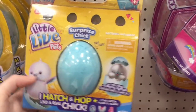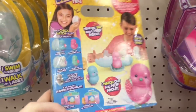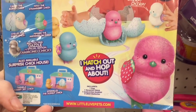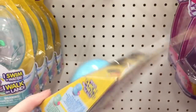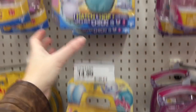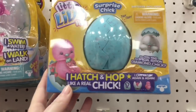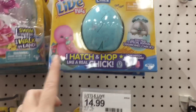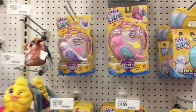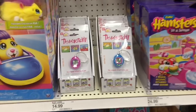Target has the series two of the Little Live Pets. They have the blue egg and you can get the silver chick instead of the gold chick. I haven't seen these in stores yet but they look really cute — there's a little strawberry pink one. I wonder if they have different designs on their wings. They actually have a bunch. One has a white chick but this one has a pink chick on the front. They also have the Tamagotchi little eggs.